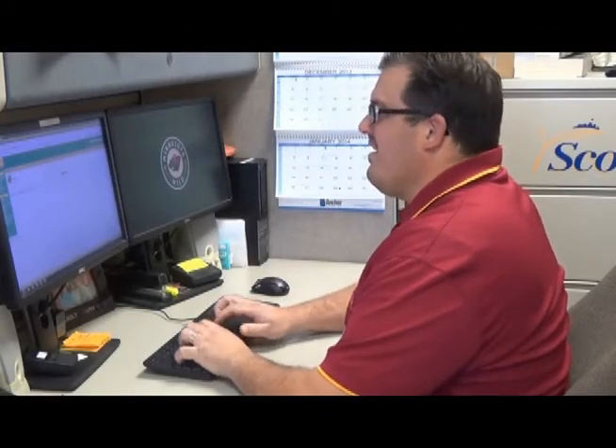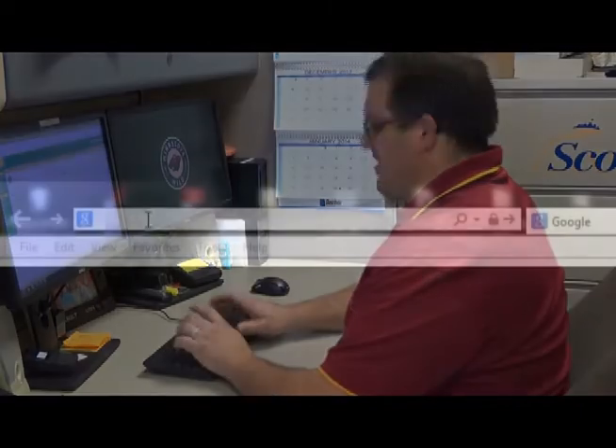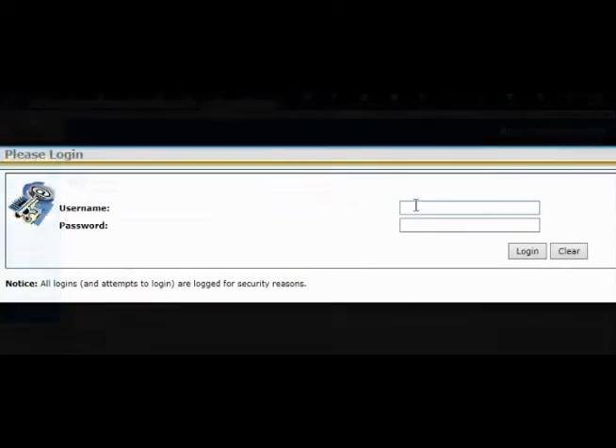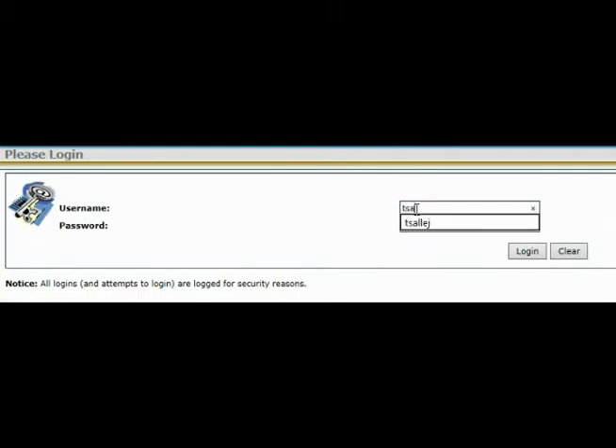Accessing the Scott County Motor Pool site can be done by any computer, whether you're at work or at home. Simply begin by opening up an internet browser and typing in the address scott.agilfleet.com. This will take you to the main login page. From here you will simply enter your Scott County username as well as your Scott County password, then hit the login button.